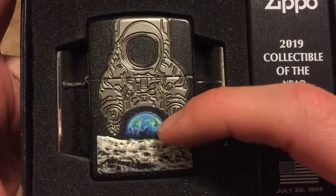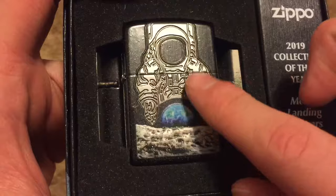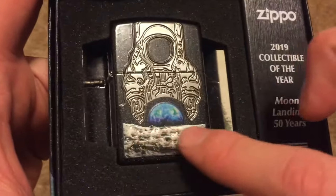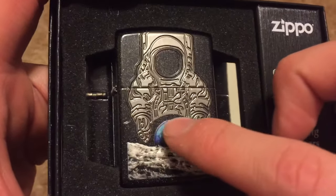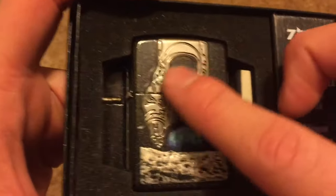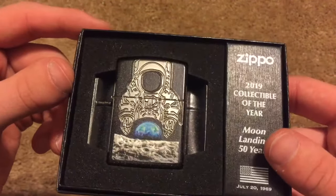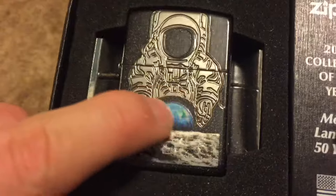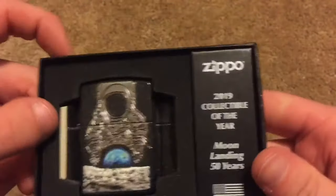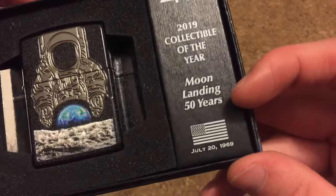Check that out — we've got an astronaut in the background, we've got the earth. Is he holding the earth in his hands? Yes he is! And this is very textured — I did not realize how textured this would be. The earth is pretty smooth, not textured at all. The astronaut is pretty textured. It's actually in the 360 showcase box but this is not a 360 design. That is so cool — '2019 collectible of the year, moon landing, 50 years.'